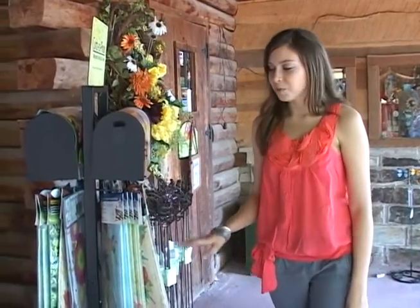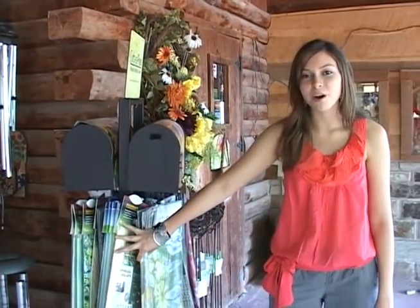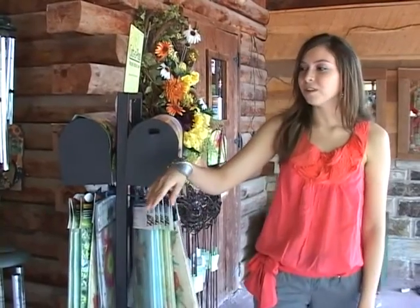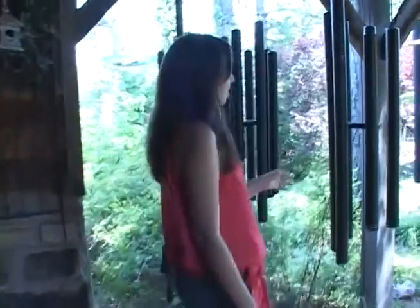Here we're on the front porch of Reflections where we have some beautiful garden and yard decor. We have our fabulous flags, which are very popular, and wonderful chimes with lanterns to go out on any porch. And over here we have our famous giant chimes, which are gorgeous and perfect for any front porch as well. Come out and visit us — I'm sure we've got that perfect gift for your home.